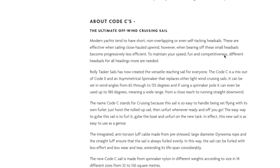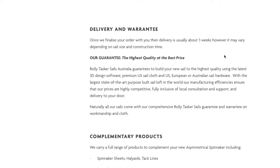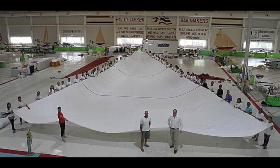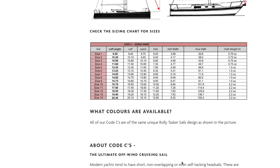Our guarantee: the highest quality at the best price. Rolitasca Sails Australia guarantees to build your new sail to the highest quality, using the latest 3D design software, premium US sail cloth, and US, European or Australian sail hardware. With the largest state-of-the-art purpose-built sail loft in the world, our manufacturing efficiencies ensure that our prices are highly competitive and fully inclusive of local consultation and support. Naturally, all our sails come with our comprehensive Rolitasca Sails guarantee and warranty on workmanship and cloth.